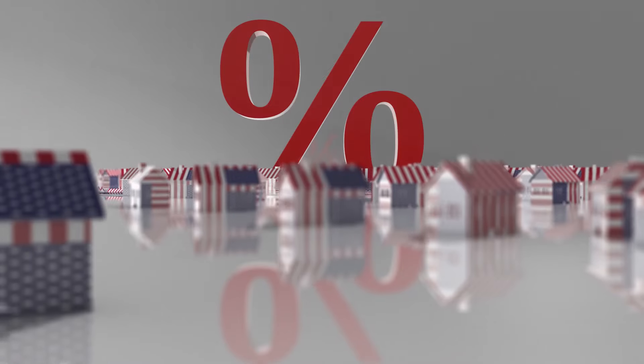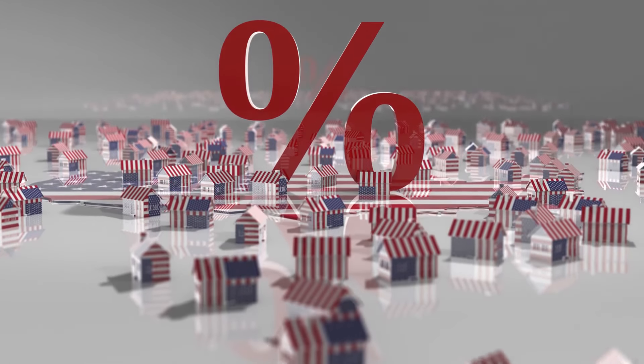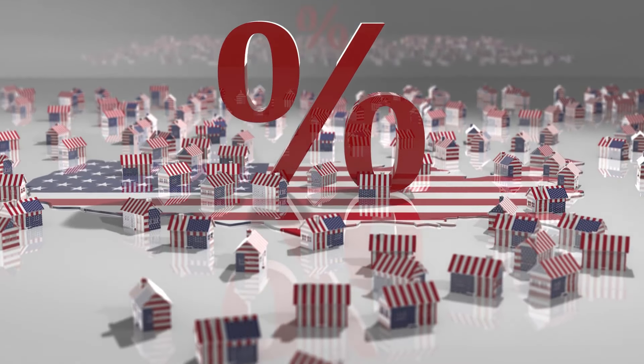However, because of their short-term nature and the risk factors, interest rates on bridge loans tend to be higher than mortgages. You'll also likely have to pay an origination fee. Typically a bridge loan is paid off in one lump sum or balloon payment, either as soon as the funds from the sale of the current house are available or at the end of the loan term.